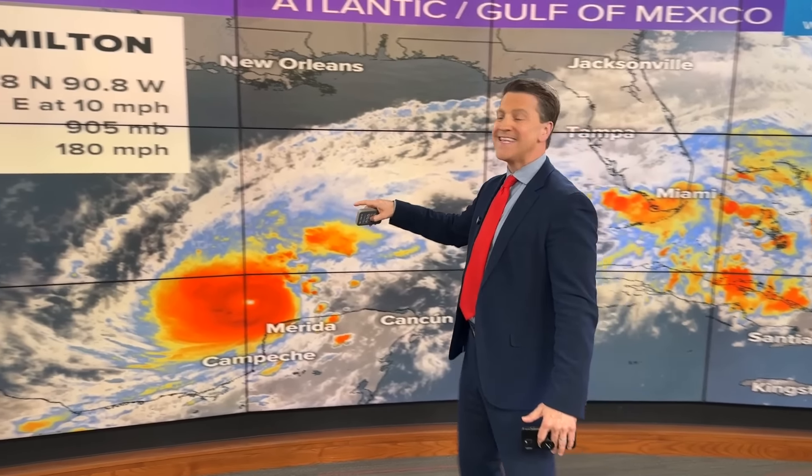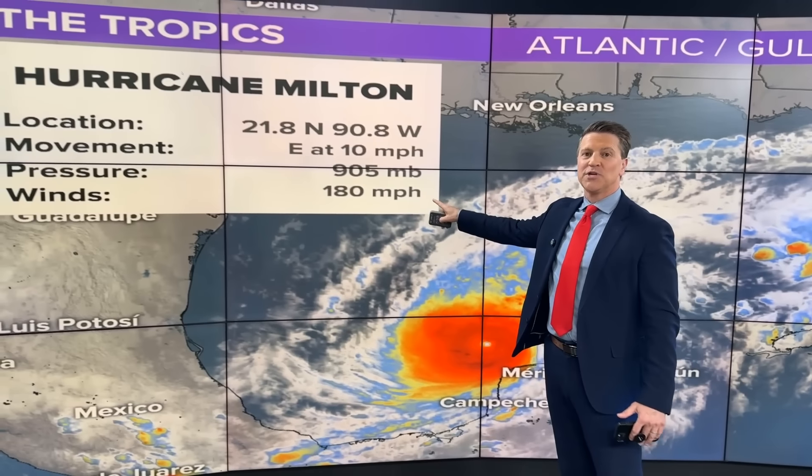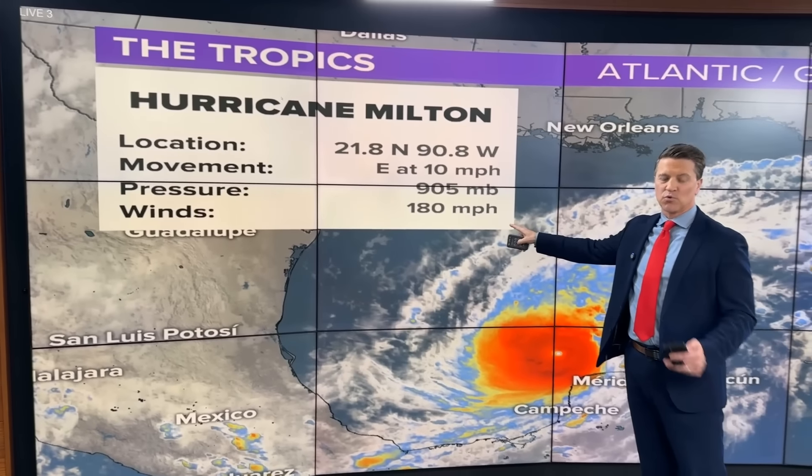Alright everyone, 13 Weather meteorologist Sean Ash here with an update on Milton. Keep in mind when you're watching this what time it is. The bottom line: massive, massive intensification today. Latest numbers — wind now up to 180 miles per hour.